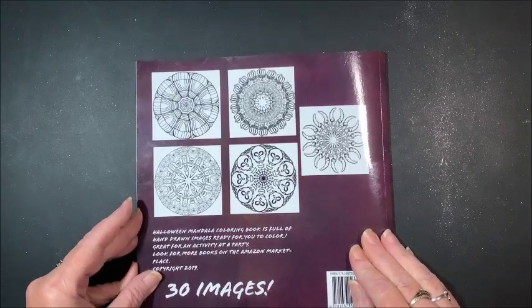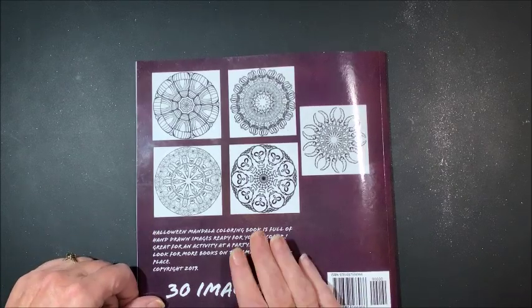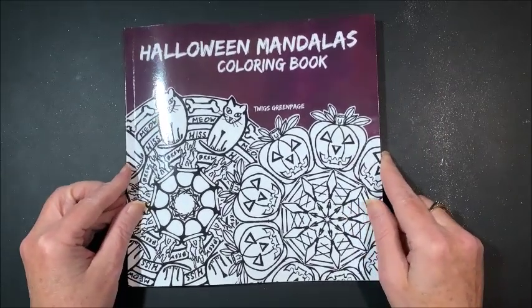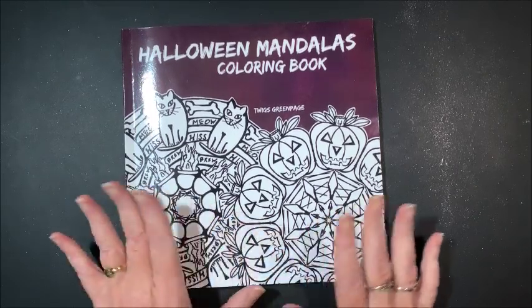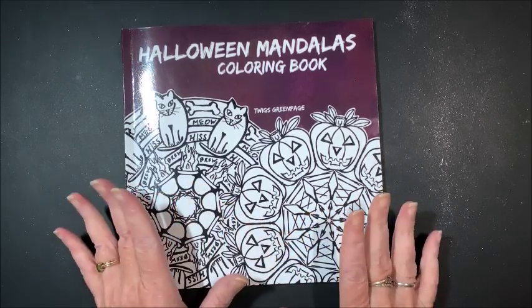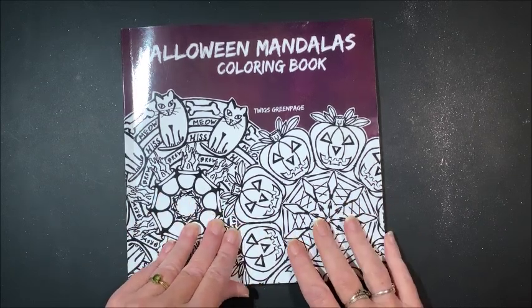Here on the back she has just some thumbnails of some of the images. There are 30 pictures in here, all hand-drawn. This particular book, I don't think, is really for me, though some other people may really like this kind of thing.